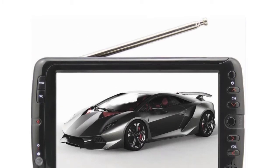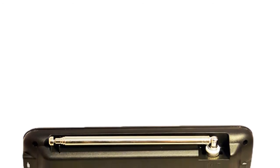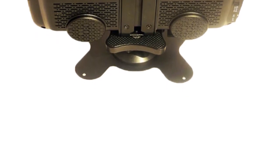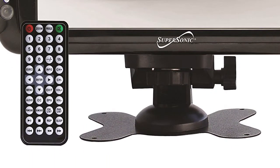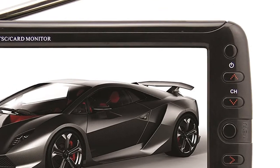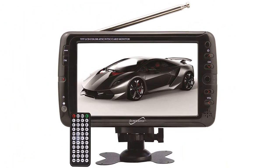Its 7-inch LCD display boasts a rather high resolution for such a small screen size and a widescreen aspect ratio that ensures wonderful picture quality. This mini TV features a USB port, a slot for SD memory cards, a standard earphone jack, and two AV input jacks to connect other gadgets and peripherals.